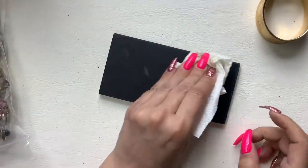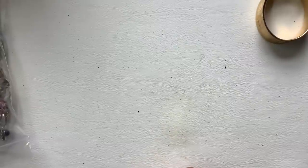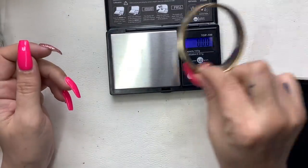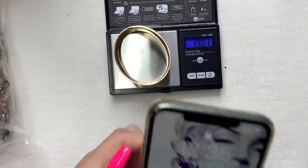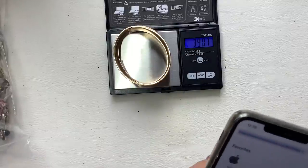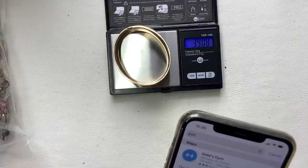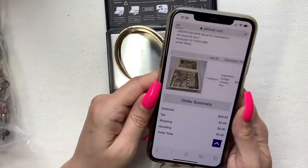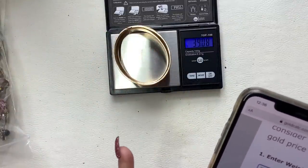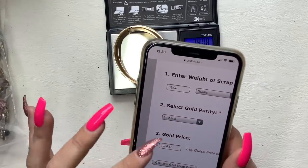I need to look more into that — that is absolutely amazing, that could be a lot of money. Let's weigh it and do some research. Using goldcalc.com, we enter the weight: 39.08 grams, and we think it's 14 karat gold. That's giving me that for a scrap value — I'm freaking out!